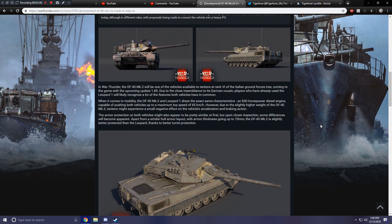The armor protection on both vehicles might also appear to be pretty similar at first, but upon closer inspection some differences will become apparent. Apart from the similar hull armor layout, with armor thickness going up to 70 millimeters, the OF-40 Mark II is slightly better protected than the Leopard, thanks to better turret protection.